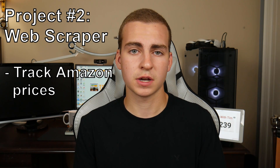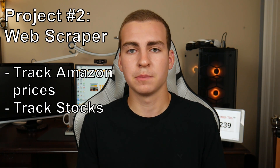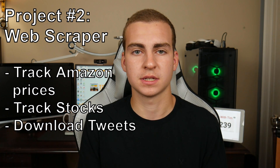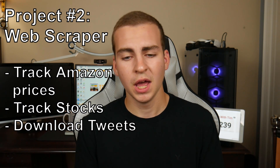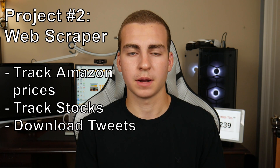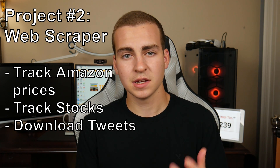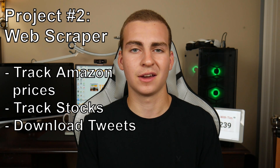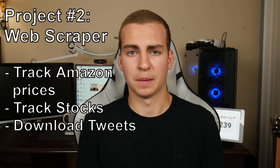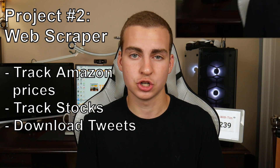Similar with stocks — people will keep track of stock prices and maybe do some kind of analysis on that. You can do something simple, like downloading all of your tweets and seeing how long your average tweet is. Whatever it is that you want to do, you can probably do it with a web scraper. These projects usually don't take very long to make and you can bang out a few of them in a few hours — it's nice to just experiment with web scraping in general.